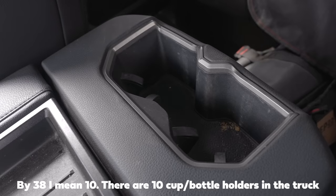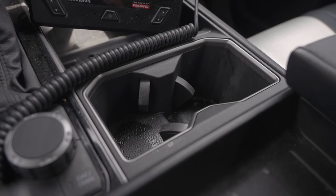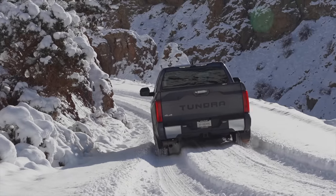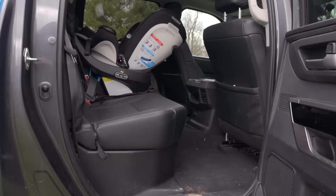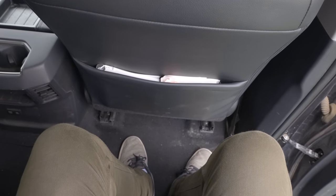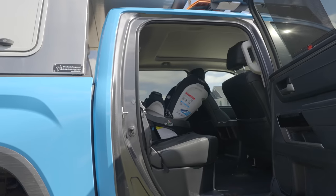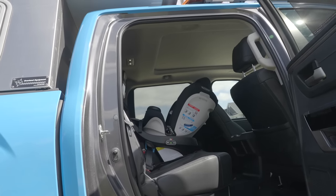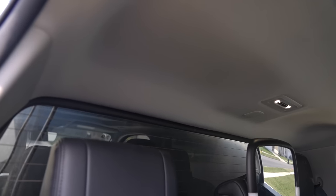All of the extra space in the center leaves room for approximately 38 cup holders throughout the entire truck. Unfortunately, the main two are as useless as you'd expect from Toyota — they might be marginally better than previous generations, but I've still lost an entire fountain drink while cornering. Rear legroom is also great in the CrewMax, although the double cab is only for people with no legs. The rear seat headroom is acceptable in regular models, but if you have the panoramic sunroof, it cuts into the headroom so much that anyone over about six foot three is going to be uncomfortably close to the roof.